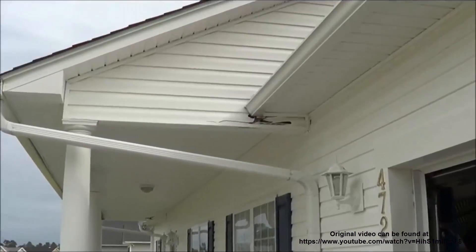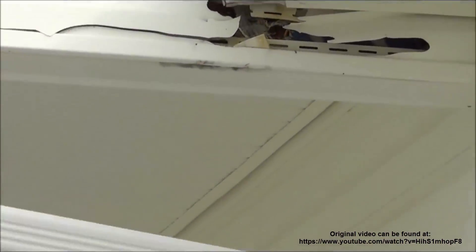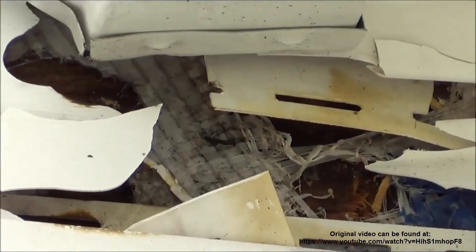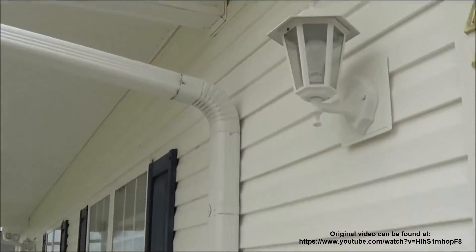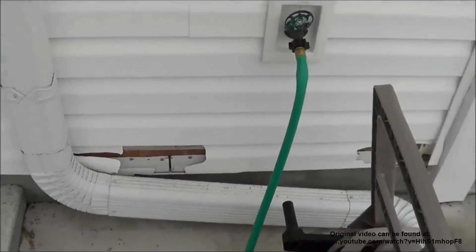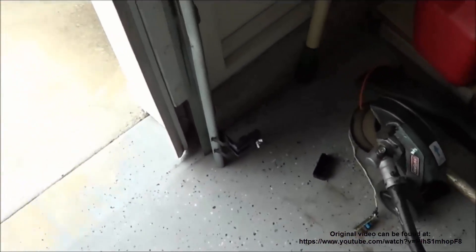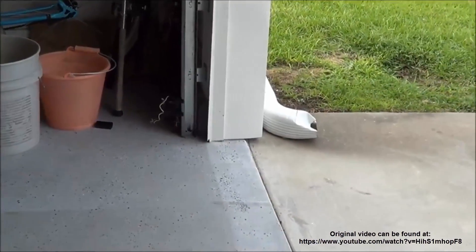Look at that — that's all from lightning. You can see it actually melted some of the stuff up in there and burned it. Then you go down and follow where it rode the gutter down and blew all that out. It also blew apart their sensor for their garage door opener on both sides — blew the covers off them and everything.